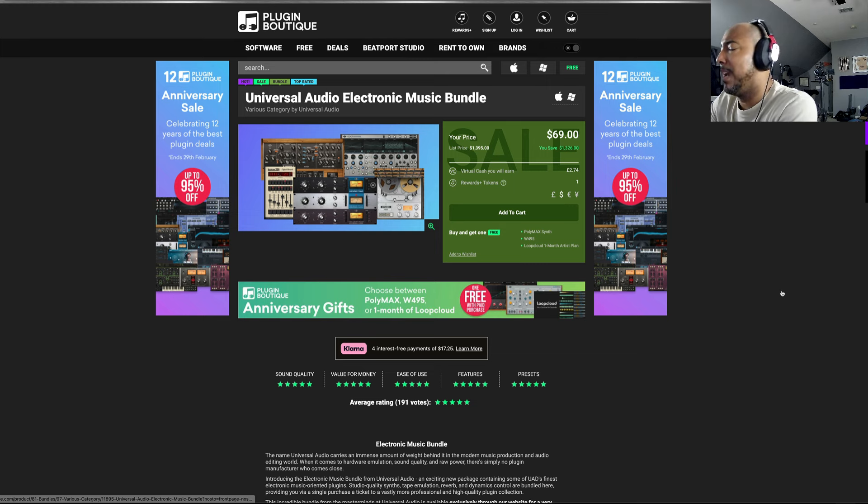Definitely comment and let me know what y'all think about this bundle. I haven't used the reverb; the 1176 is of course good; the Studer Tape is good — I remember trying it out when I had the Spark Bundle. I'm not really into synths so I don't know about these two synths. When I think of synths I don't really think of Universal Audio, but maybe they do make good ones.